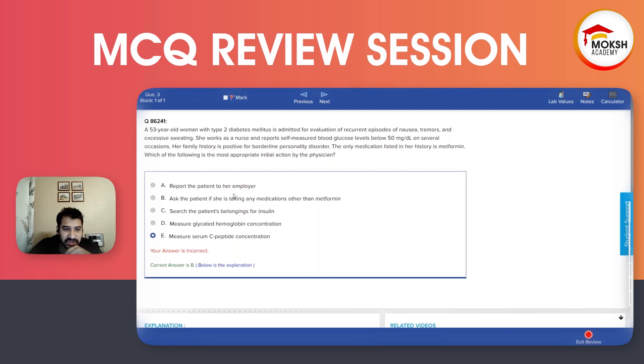Option A is to report the patient to her employer. This is wrong — you cannot do this. This is a violation of HIPAA, so A is out.